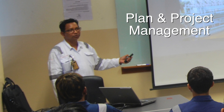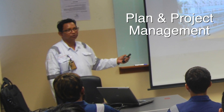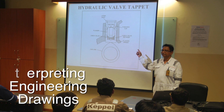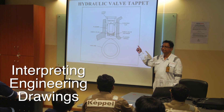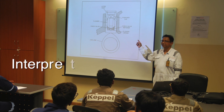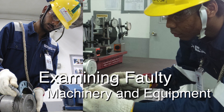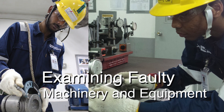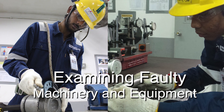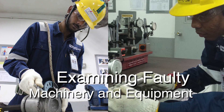Plan and Project Management, where trainees learn to plan, organise and prioritise work schedules. Interpreting Engineering Drawings, where trainees learn to interpret engineering drawings and manufacturer's manuals. Examining Faulty Machinery and Equipment, where trainees learn how to use measuring tools and take measurements according to engineering specifications.